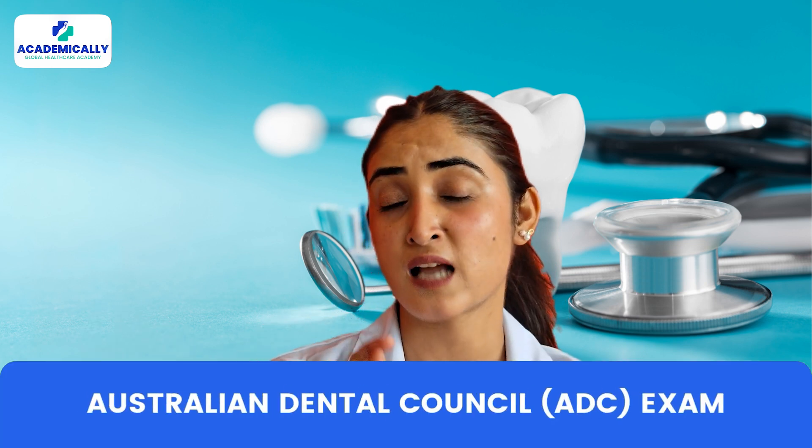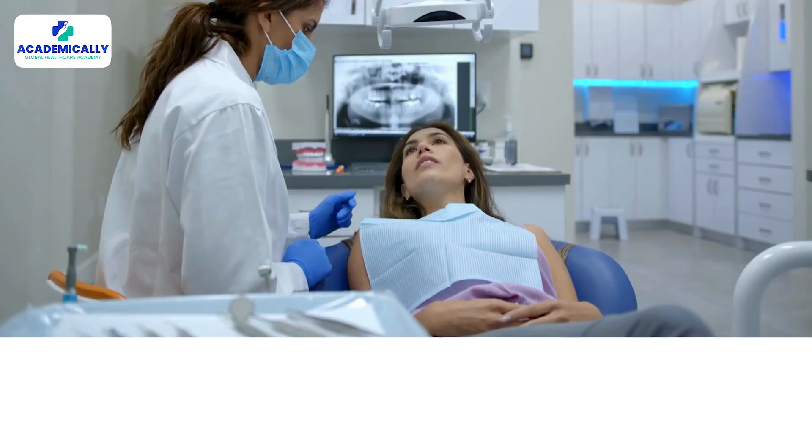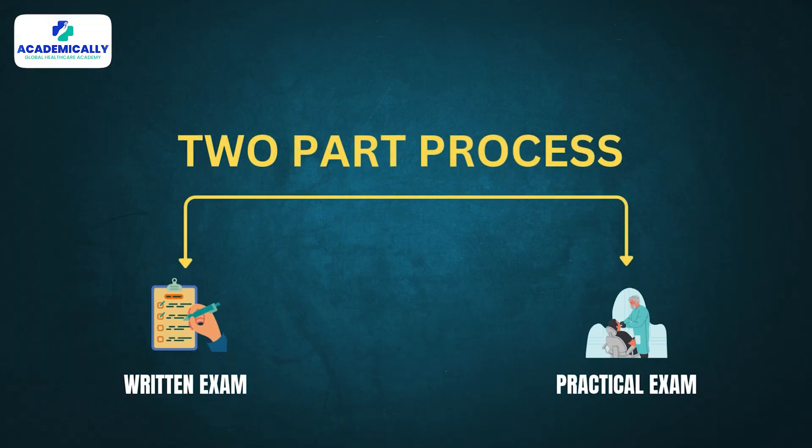If you are an international dentist, there's one more step — the Australian Dental Council exam, or ADC exam. The ADC exam is the key to practicing dentistry in Australia for international dentists. It's a two-part process: a written exam followed by a practical exam. Once you clear this, you can either practice as a registered dentist in Australia or pursue further specializations.